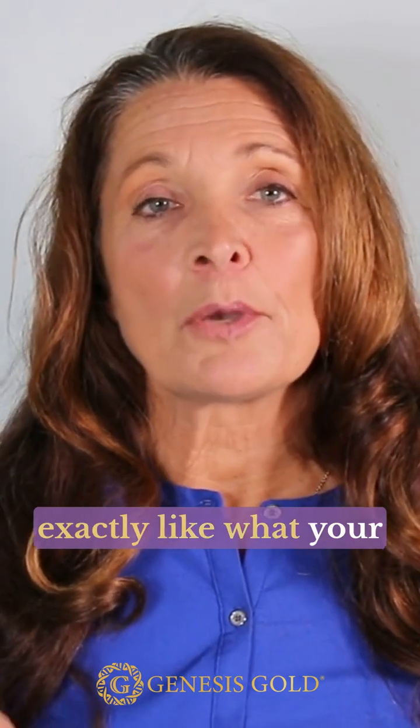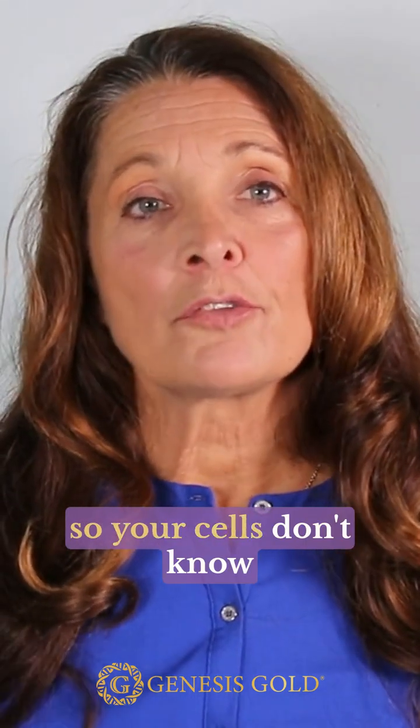Bioidentical hormones look exactly like what your ovaries would make, so your cells don't know the difference.